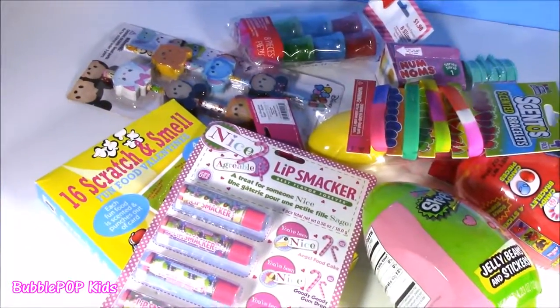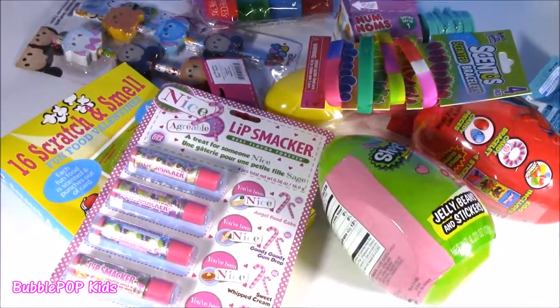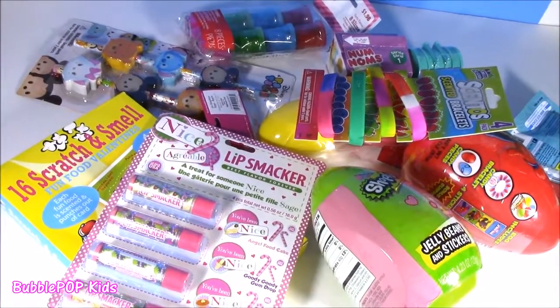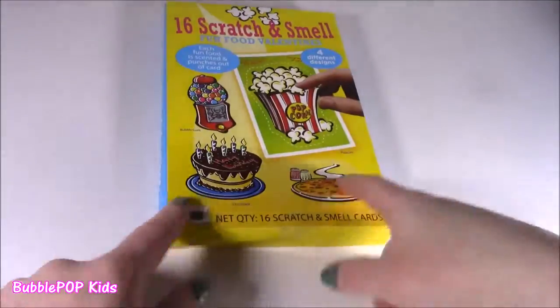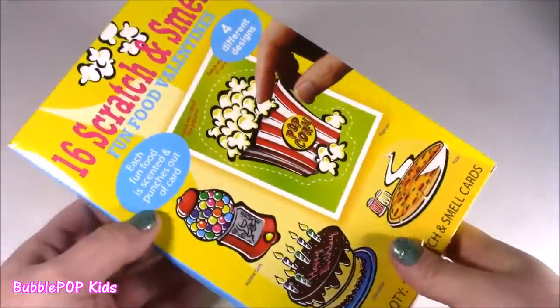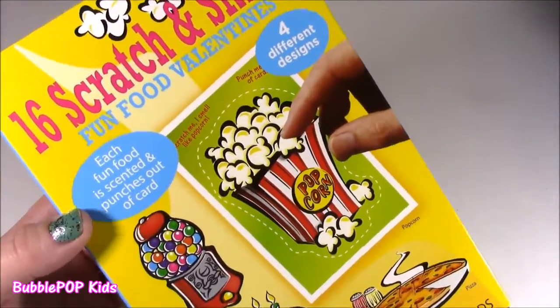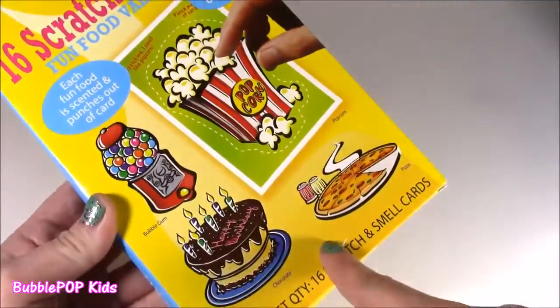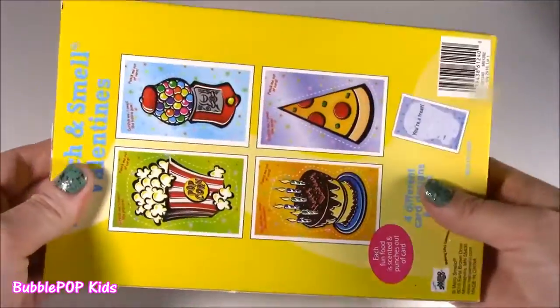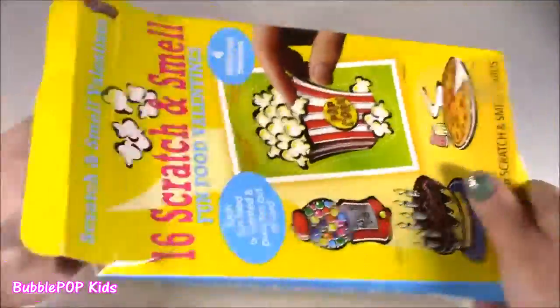Guys, my table is covered in my Walmart goodies. Lots of things here — let's open them up. These are the Goulas — so I have to apologize, they are leftover Valentines, but I have never seen scratch and smell ones. They're fun food ones, different kinds of flavors and scents. Super excited about the popcorn and the pizza and the cake.